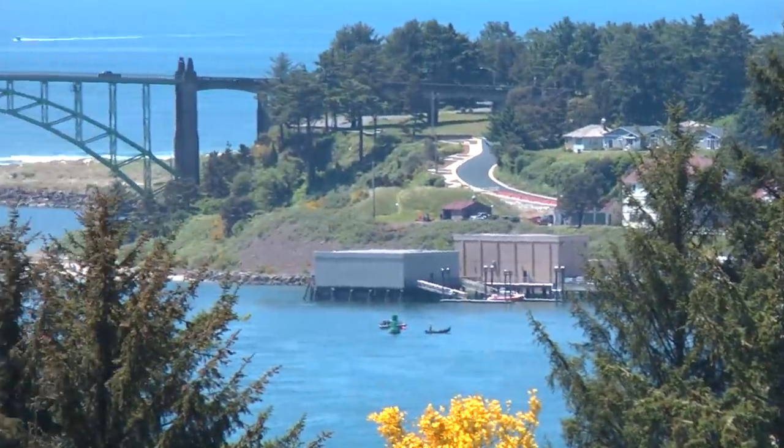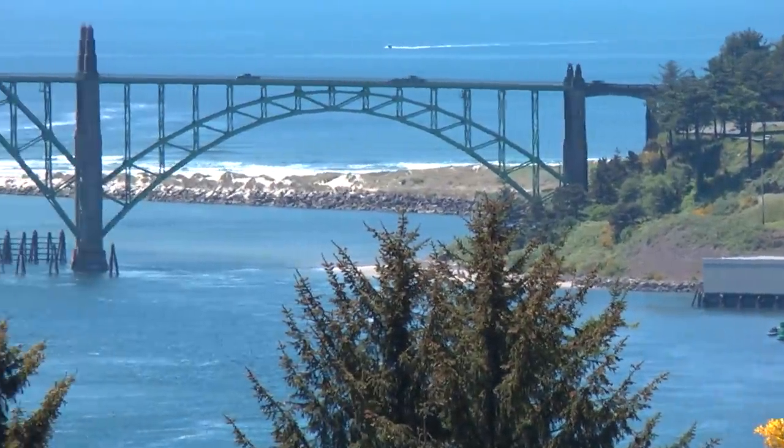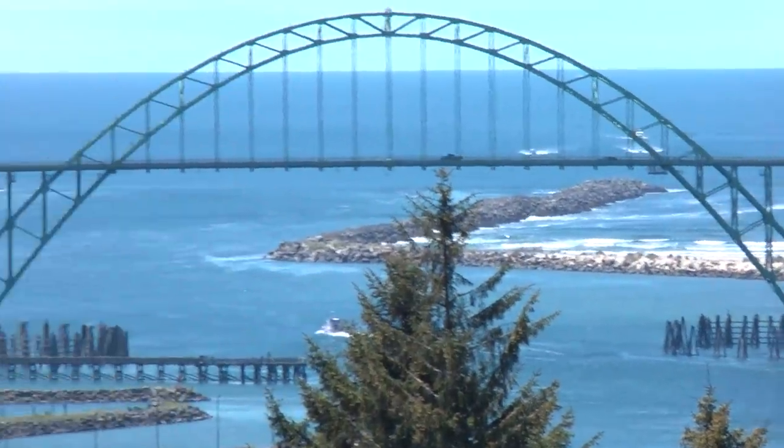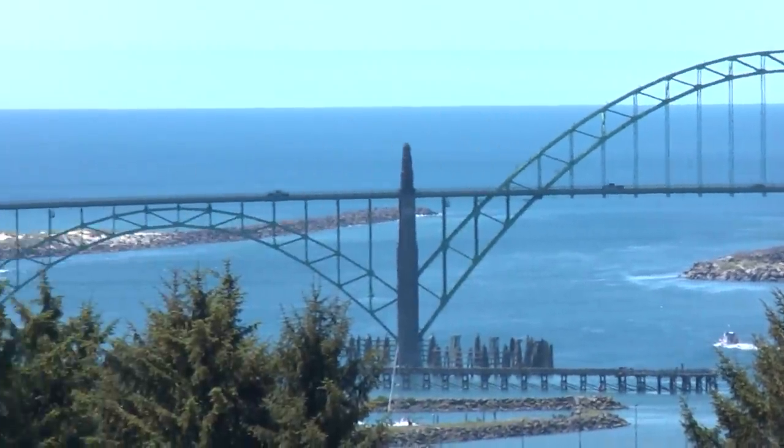Views of the ocean, the Aquinnah Bay Bridge, NOAA's new home port of the Pacific Fleet, the South Beach Marina, and the Oregon Coast Aquarium — all seen close enough to touch.